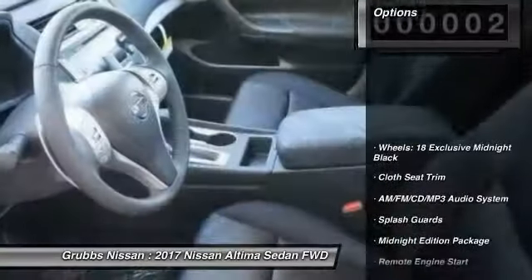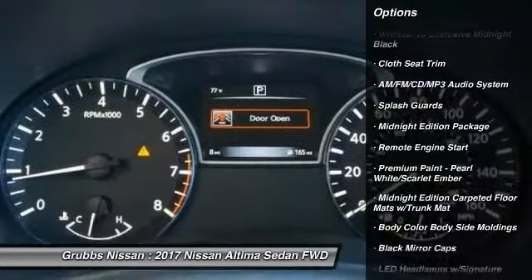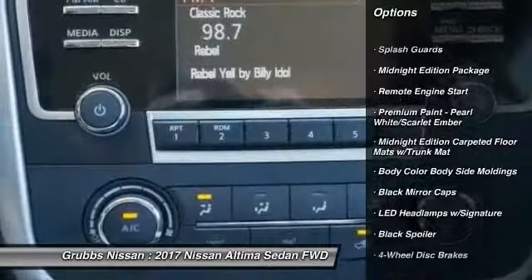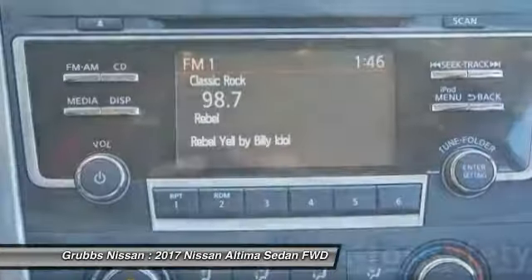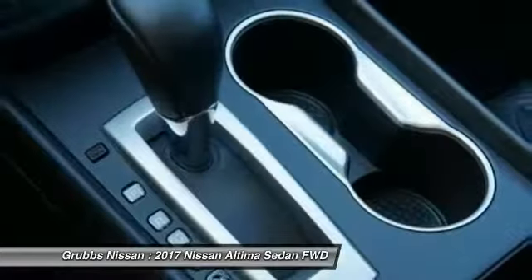Here are some of this vehicle's great options: traction control, remote engine start, dual airbags, air conditioning, power steering, alloy wheels, four-wheel disc brakes, AM FM stereo with CD player, center armrest.